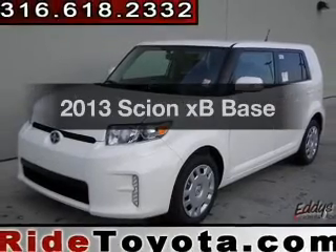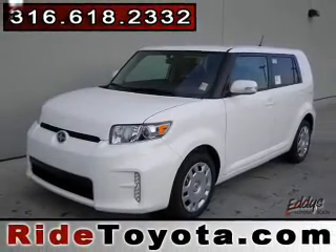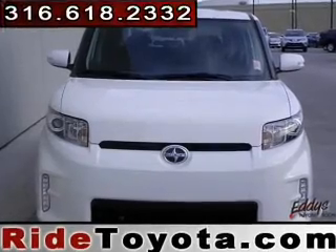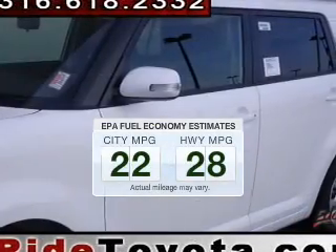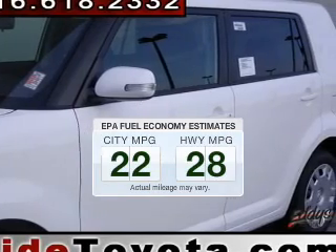Introducing the 2013 Scion XV. Everything you need under one roof with this great vehicle. Save your money. Make less trips to the gas station to fill your gas tank when driving this fuel-efficient vehicle.